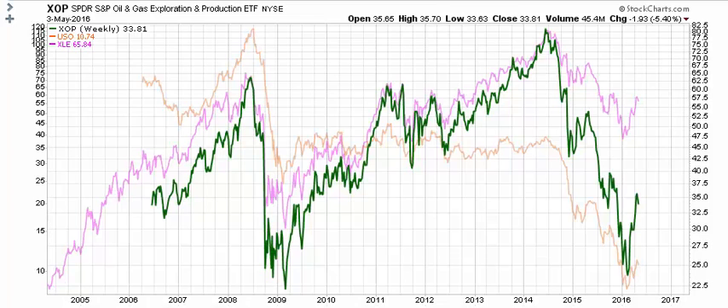Hey Armando, this is Ryan with TrendLizard.com. I have the third ticker you had sent me for the month of May — XOP, which is the SPDR Oil and Gas Exploration and Production ETF. I wanted to start by comparing XOP to two of the ETFs that we follow on a regular basis, which you mentioned in your email: USO, the oil ETF, and XLE.